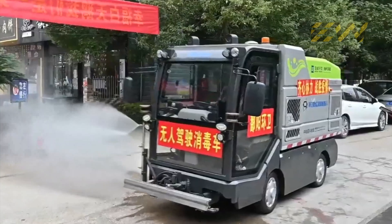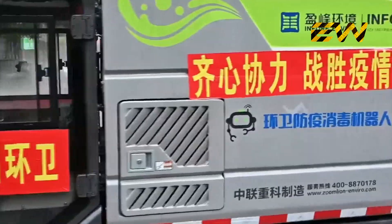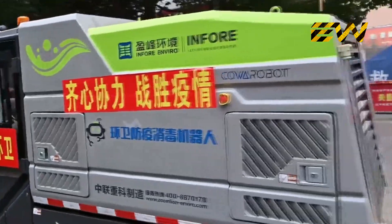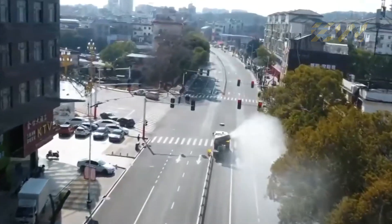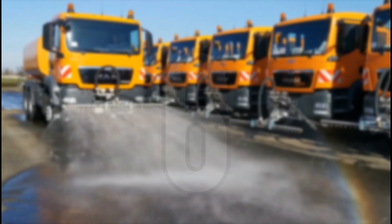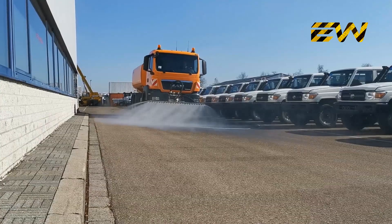A driverless disinfection truck is put into use at residential communities in Poyang, China, to aid in the sterilization drive. These are used instead of humans to reduce the health risk which they might be exposed to. These trucks use a high pressure mechanism to spray disinfectants on roads.